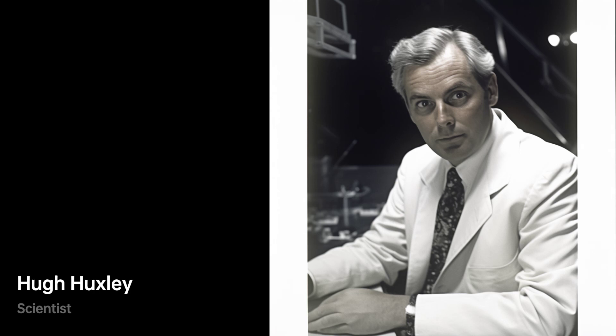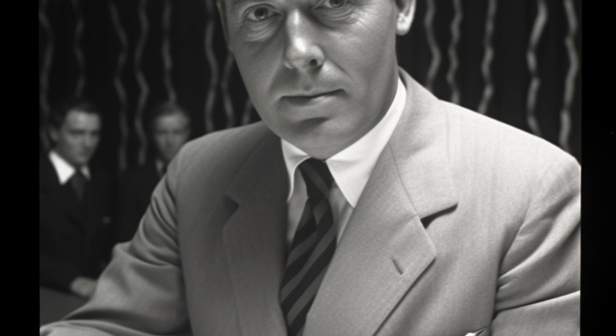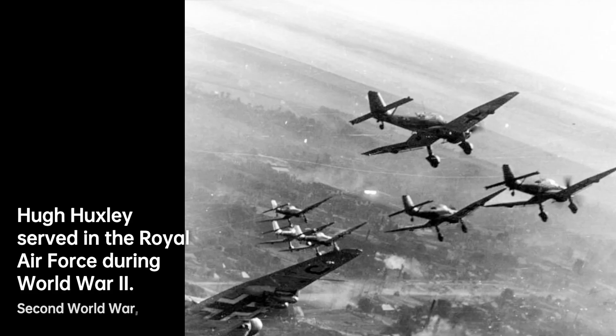He is known for his significant contributions to the field of molecular biology, particularly in the study of muscle physiology. He is recognized for his pioneering work in using electron microscopy to examine biological specimens. His name is Hugh S. Huxley, a British molecular biologist who revolutionized our understanding of muscle physiology.